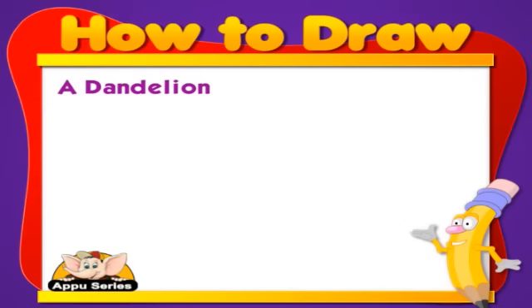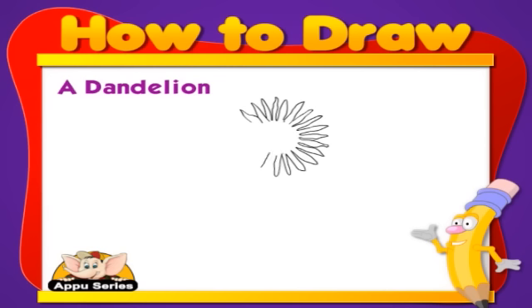The word dandelion comes from the French name for the plant, dent de lion. This means teeth of the lion and refers to the jagged edges of the leaf of the plant.